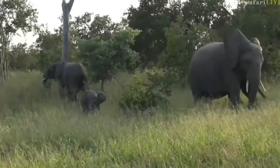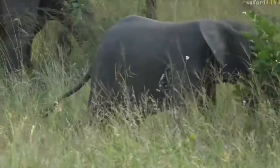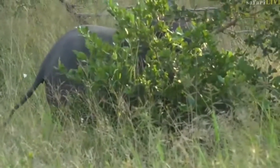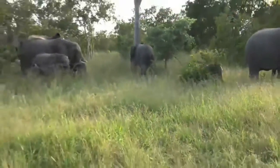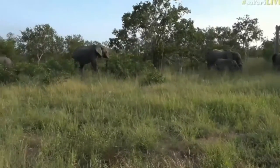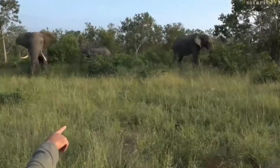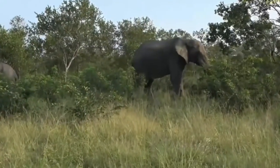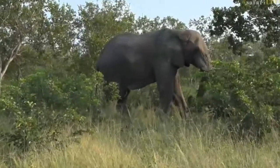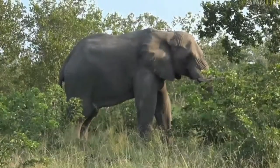They're trying to learn how to use their trunks. There are two young bulls here in this little group, and there's another one off to the middle over there. He is also a bull — a younger bull, not as big as the one that is in musth.